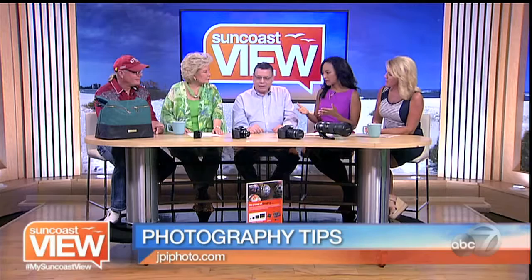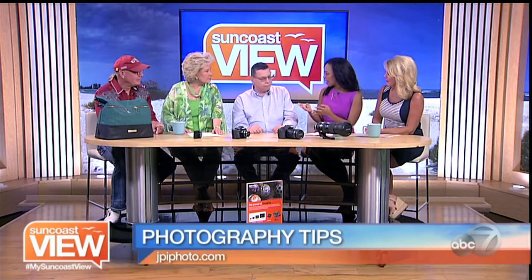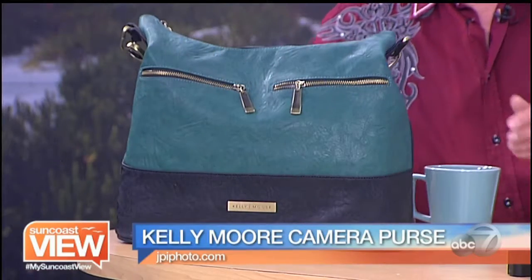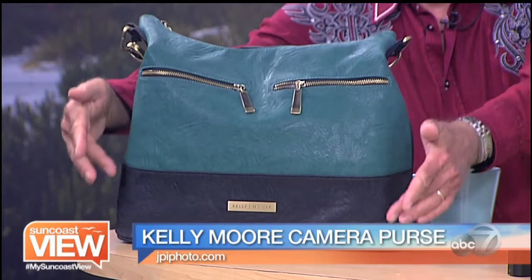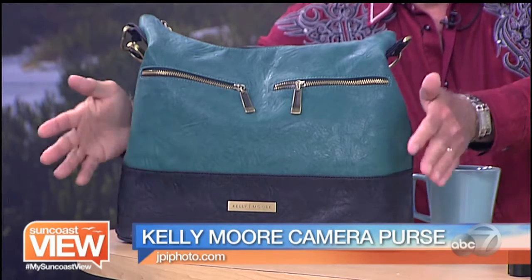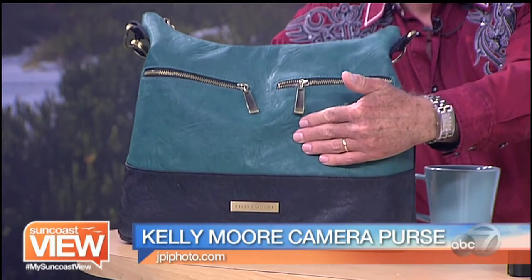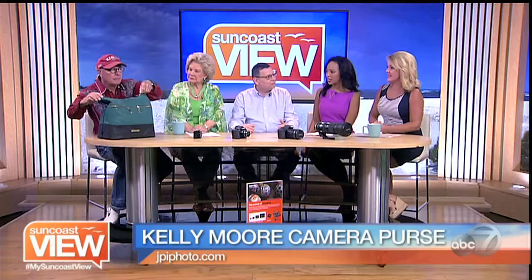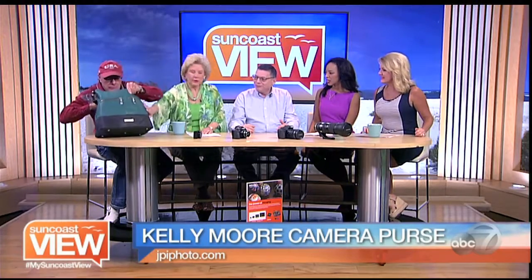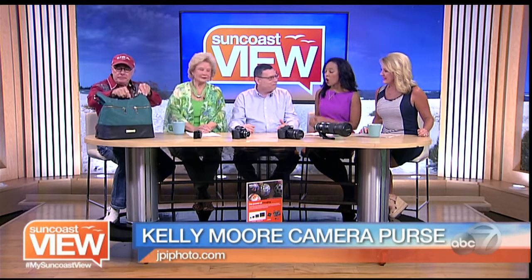Before we get to the cameras, there is a bag that is very stylish — we've got all of these cameras in it. This is a Kelly Moore bag in green, and it's a lovely bag. It'll hold up to four lenses and your camera, your wallet, your keys, and everything else, so it's a useful all-around bag instead of having to carry two different ones. It also won't let the cameras get wet, which is a big deal.